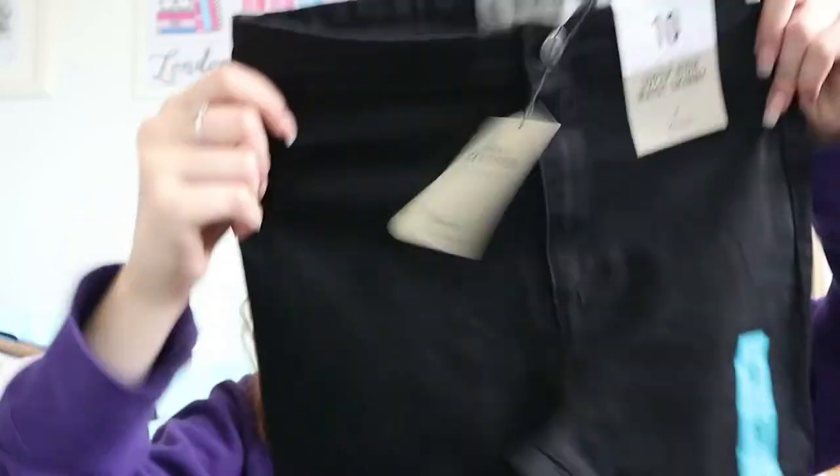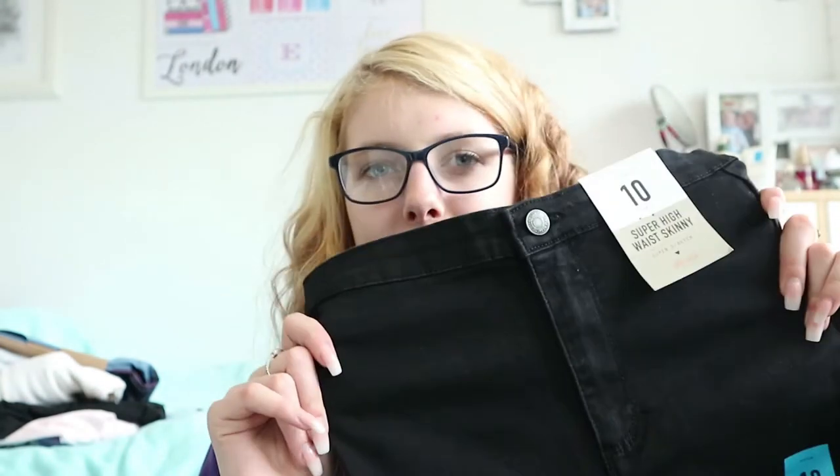I'm not a massive fan of the Primark jeans but I thought I'd try some of the black ones, because I've bought black jeans before and I didn't like them and they were from H&M. So I thought okay I'm just going to pick these up. They are high waisted — super high waisted skinny super strength. I'm normally a size 8 in trousers but I tried the 8s and they were way too small so I got the 10. I haven't tried these on so I'm hoping they're going to fit. They were £8 and I like high waisted trousers but I hate spending a lot of money on them.